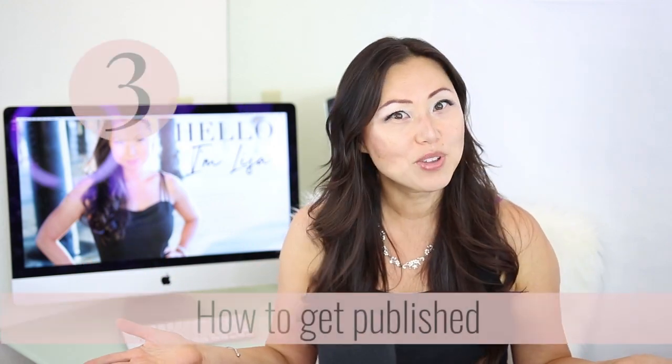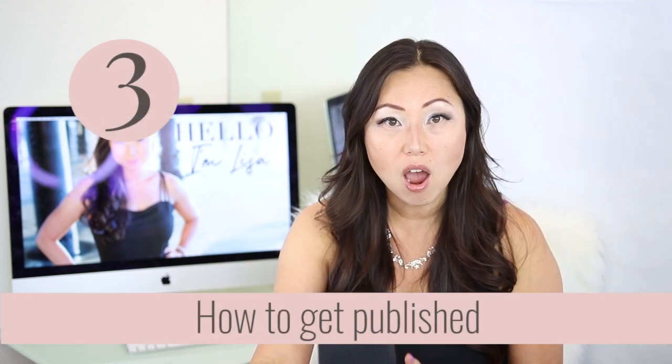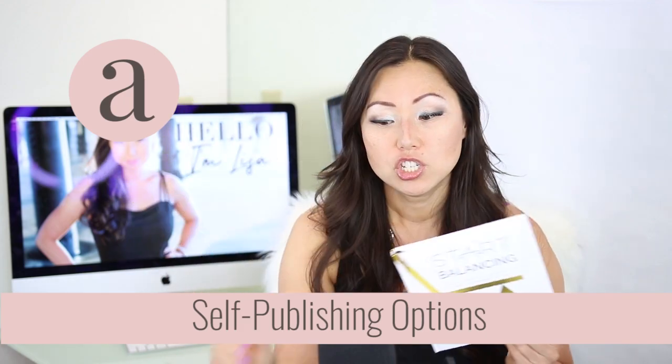Let's jump to number three: how do you get published? For self-publishing, you need to pick a format. Christy has chosen to make a hardback book, but she could have just as easily done a paperback, an e-book, or maybe an audiobook later on. All of these are things you need to think about first.